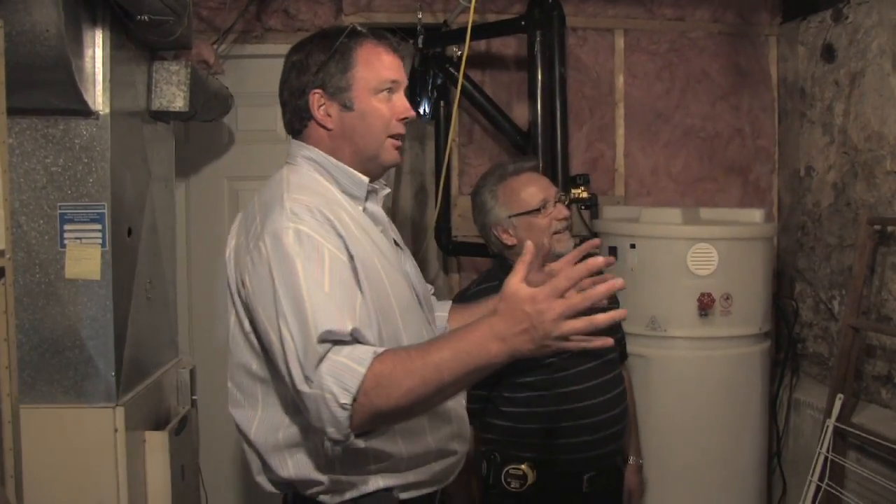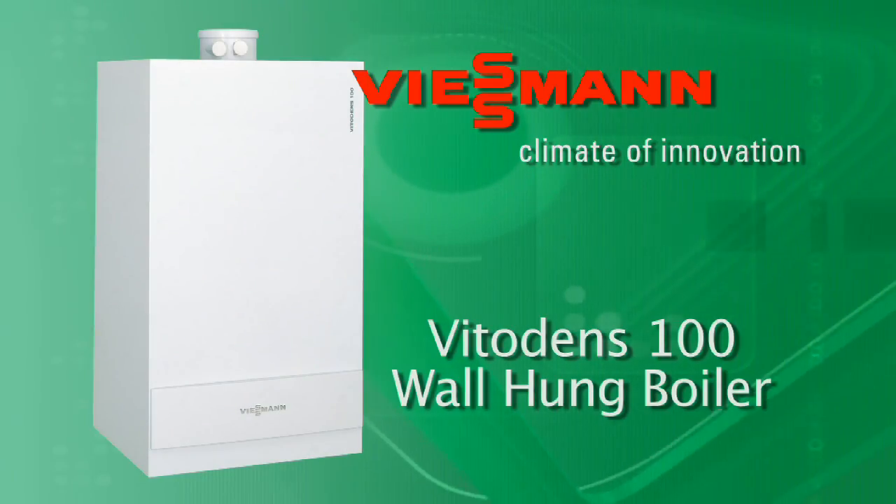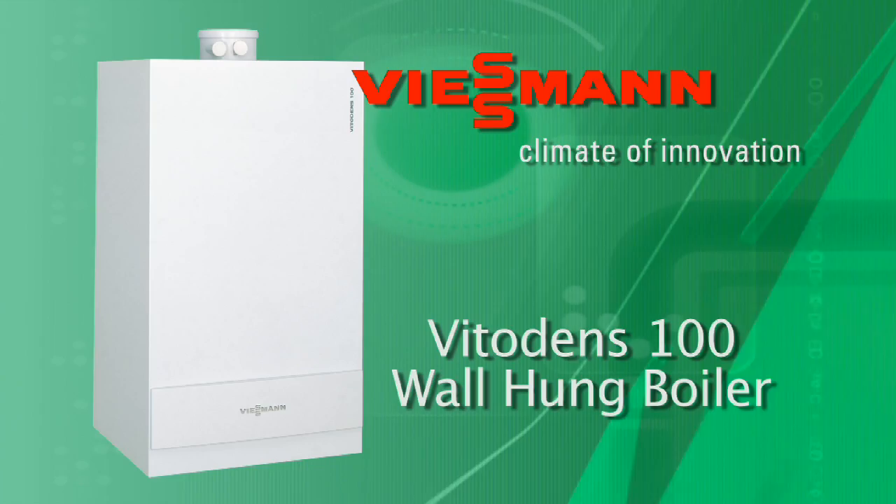So we're in the mechanical room now Rob, and we're going to install a Viessmann Vitodens 100. Viessmann was one of the first to come out with a wall-hung boiler. We've had it out for a number of years and we've made a lot of modifications to it and we've got a really good product.